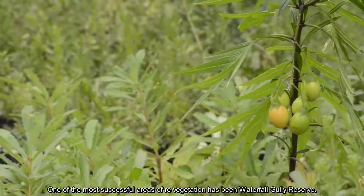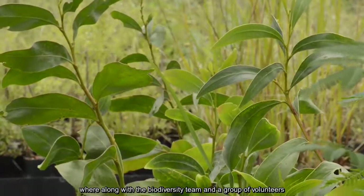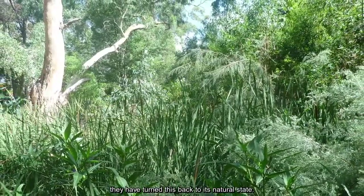One of the most successful areas of revegetation has been Waterfall Gallery Reserve. Along with the biodiversity team and a group of volunteers, they have turned this back to its natural state.